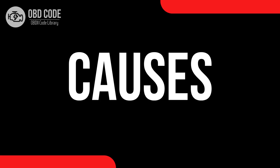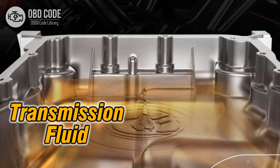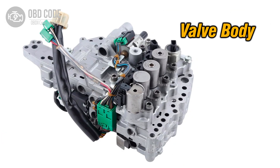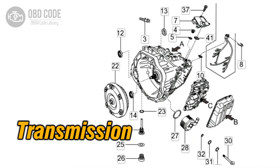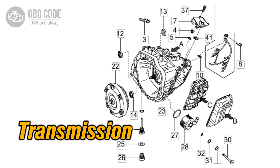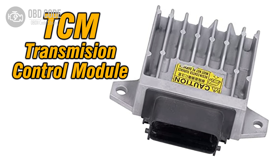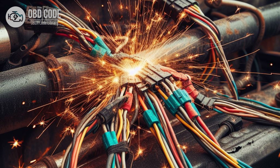Causes of code P0731: 1. Low transmission fluid level, or dirty or contaminated fluid. 2. Faulty transmission shift solenoid. 3. Malfunctioning valve body. 4. Internal transmission mechanical issues, such as worn clutch packs or bands. 5. ECM or TCM software issues. 6. Wiring or connector problems in the transmission control circuit.